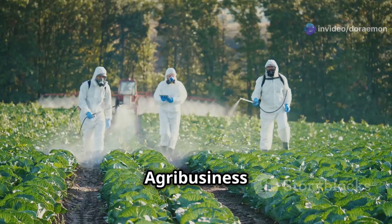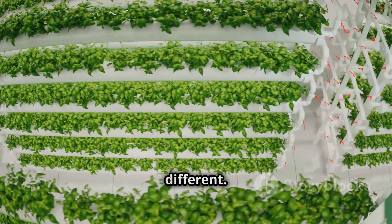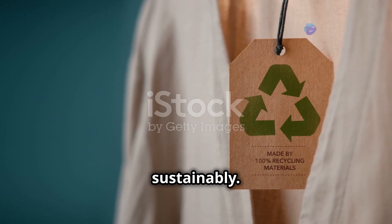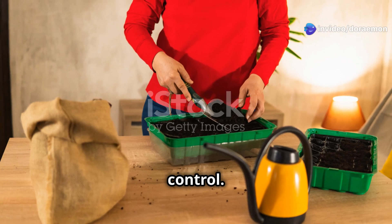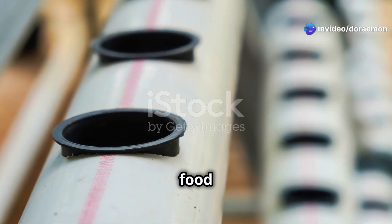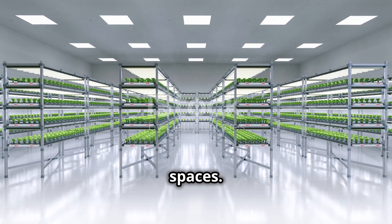We need a revolution. The way we grow food now is broken. Big agribusiness controls our food, they use chemicals, they hurt our planet. Aeroponic tower gardening is different — it's about growing food sustainably. It is the future of food. With aeroponic towers you can grow your own food anywhere, no soil, no problem.